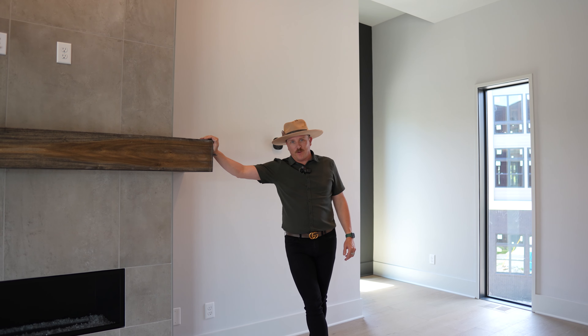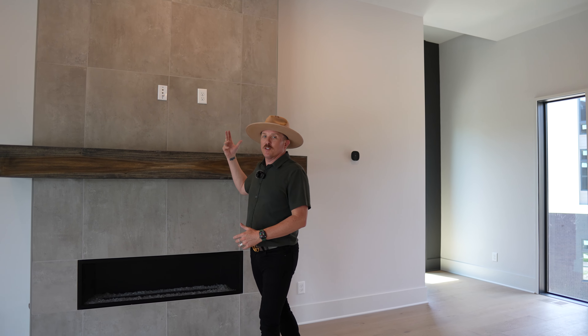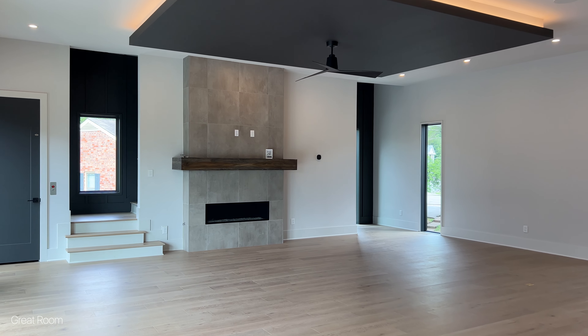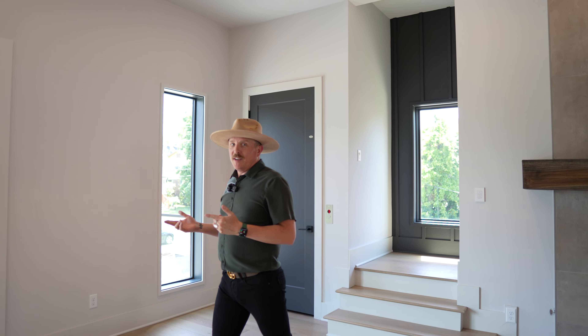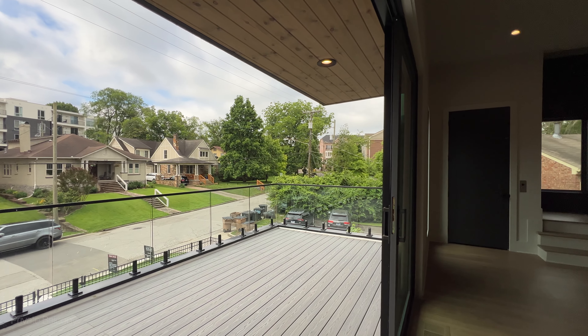Here on the second floor, you've got expansive open-concept living space. Imagine sitting in front of this beautiful linear gas fireplace underneath this drop-down tray ceiling with built-in LED lights and a fully equipped sound system. And then you walk over here and you've got one of two private balconies on this floor.